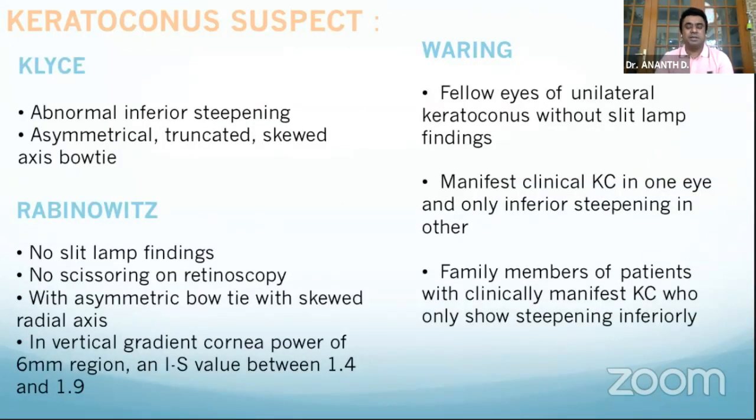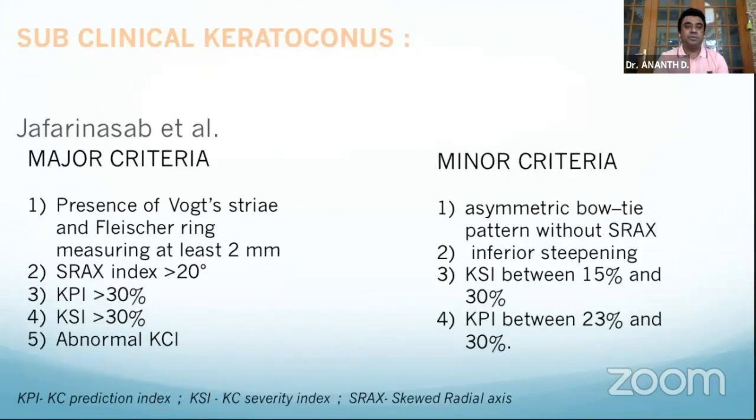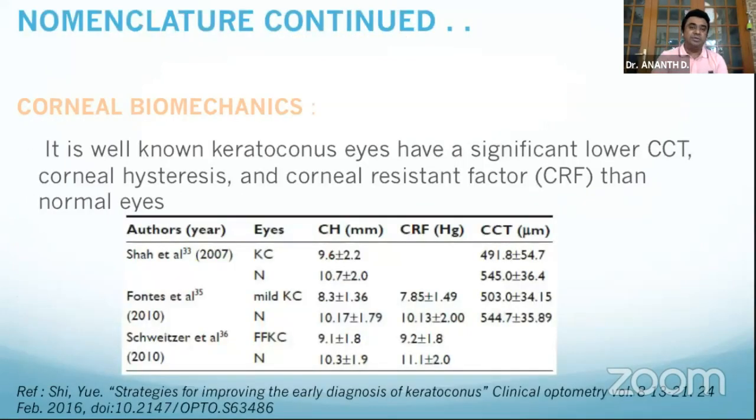Keratoconus suspect: could be the fellow eye of a clinically manifested contralateral keratoconus — no clinical signs, topography signs may not be present except for minimal skewing. In keratoconus suspect per Rabinowitz, there are no slit lamp findings, no scissoring, but skewing with asymmetric bowtie is seen. For subclinical keratoconus, major and minor criteria are defined — all indices are altered but no clinical slit lamp signs. Biomechanically, corneal resistance and hysteresis are significantly reduced in all subsets of early keratoconus compared to normal.